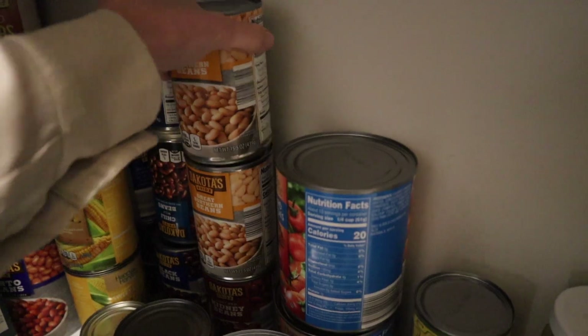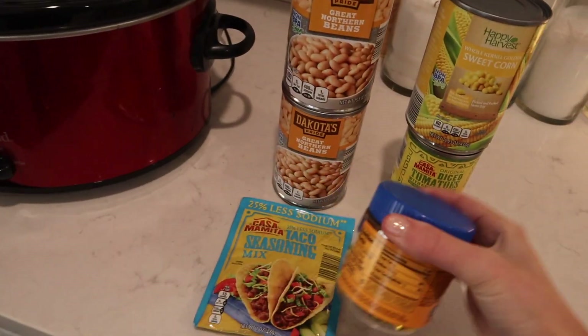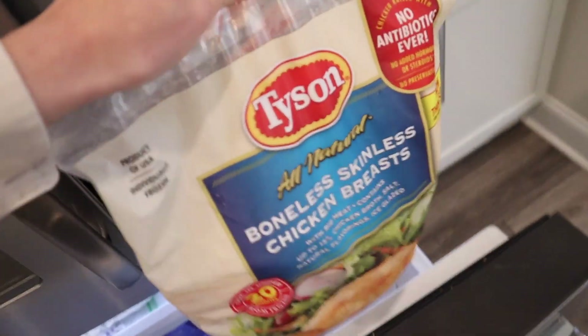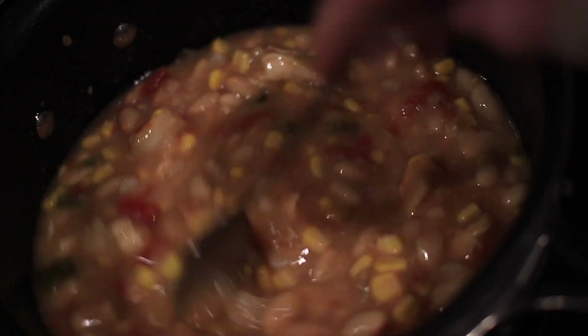For all of our dinners this week, we pretty much stuck to soups, chilies, and stir fries because you could improvise with them a lot. They're just really easy and they make a really large quantity. If you have a large family, or for us, it worked well because we had a lot of leftovers with them.